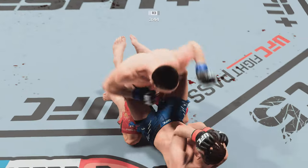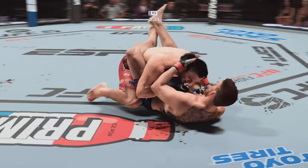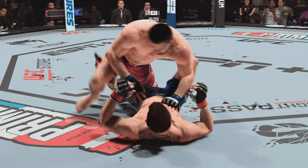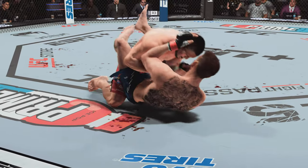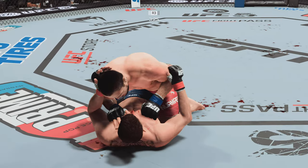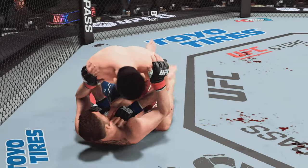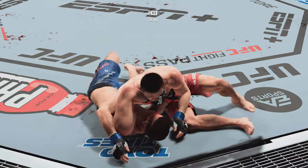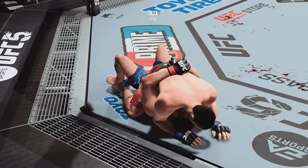Hard to win fights in mixed martial arts from the bottom, but nice work here in that position by Sanhagen. That is a guard pass. Drops down inside the now-closed guard of his opponent. Let's see how patient he is as he attacks a submission or big ground-and-pound. A lot of top pressure being applied here.